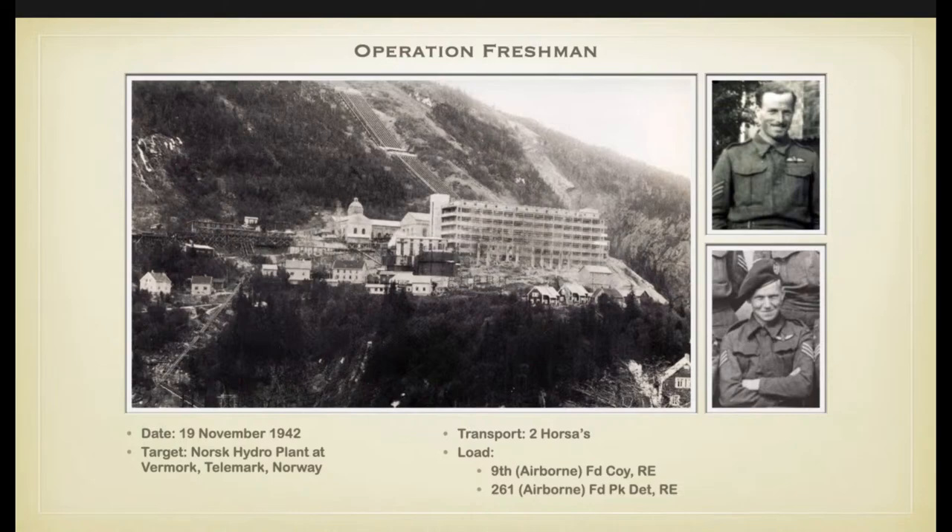In the early evening, around six o'clock, two Horsa-Halifax combinations took off from RAF Skitten, a satellite of RAF Wick in Scotland. One glider was piloted by Staff Sergeant Stradi and Sergeant Doig of the Glider Pilot Regiment; the other by Pilot Officer Davies and Sergeant Fraser of the Royal Australian Air Force. Their load was two duplicate teams under Lieutenants Allen and Matfen, with men of the 9th Field Company and 261 Field Park Detachment of the Royal Engineers. The first glider crashed at Filesdalen on top of a snow-covered mountain overlooking the Lyonsfjord. Both pilots Stradi and Doig and Lieutenant Matfen were killed immediately. Four men were severely injured, five were uninjured, but the latter were later killed by the Gestapo.